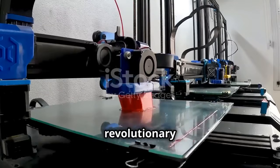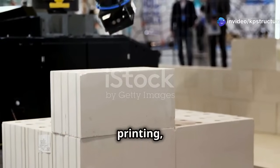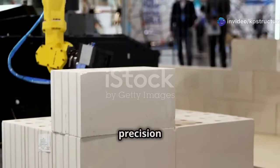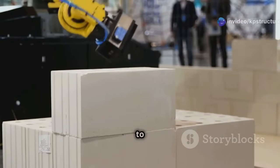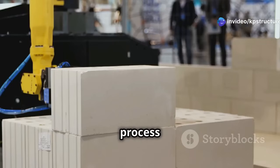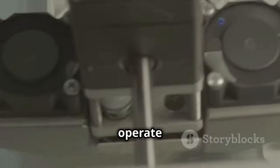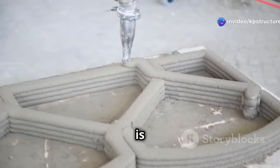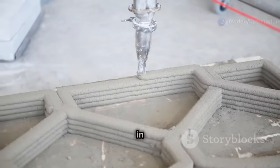3D printing is transforming the construction industry in ways we never imagined — it's like magic, with precision and efficiency. It layers materials to create structures that are both strong and intricate. Imagine a giant robot arm layering concrete to create walls one on top of the other, following a computer design. This process is not only fascinating to watch but also incredibly efficient. This technology is a game changer, revolutionizing how we think about construction and what's possible in building design.